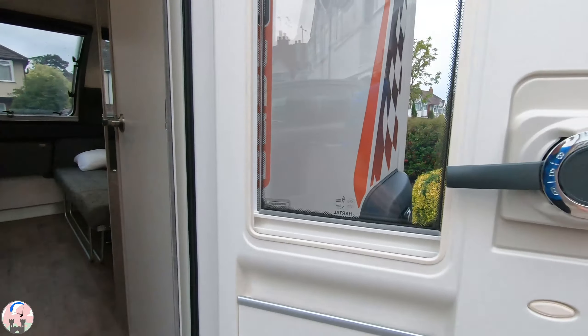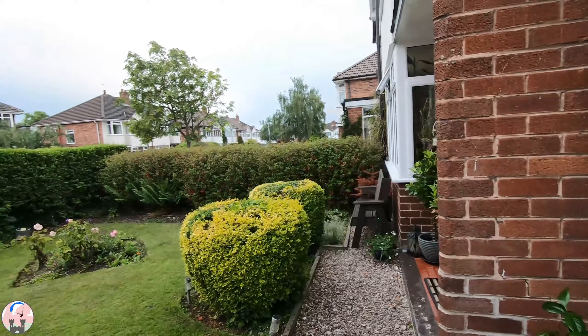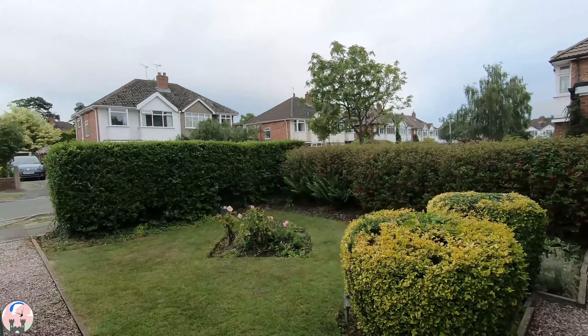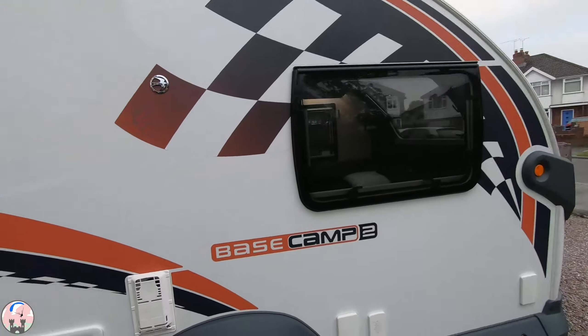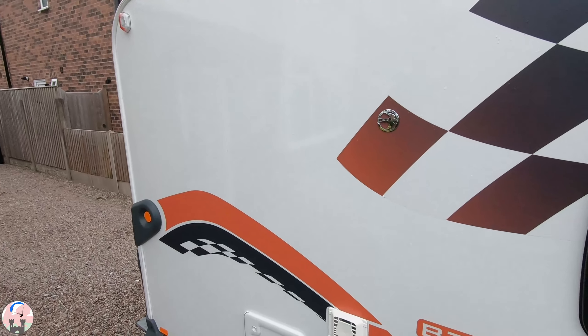We'll be taking it to campsites and touring the country, but really the reason we bought this model over everything else is because it is designed to be off-grid. If you have a look on the roof there, there's a 100-watt solar panel.